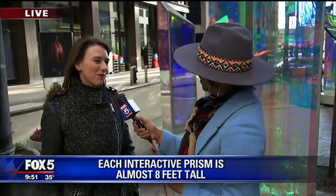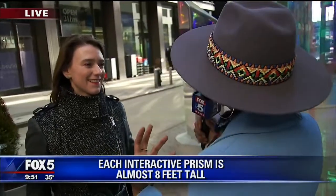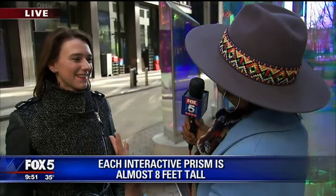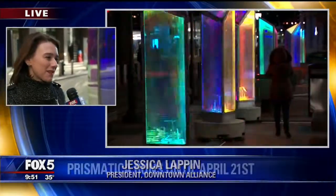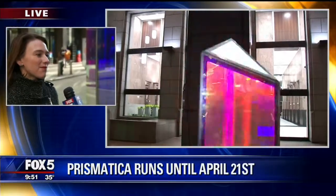Good morning, Jessica. Good morning. So tell me why you thought it was important to bring these down here. I feel like it's cool just to get people off of their cell phones and looking up and interacting with something — to pause for a moment. We wanted to bring some whimsy, some fun, some light to Water Street, especially this time of year where it's still winter, and to really bring some fun to this corridor.